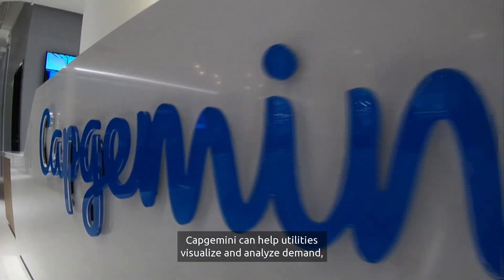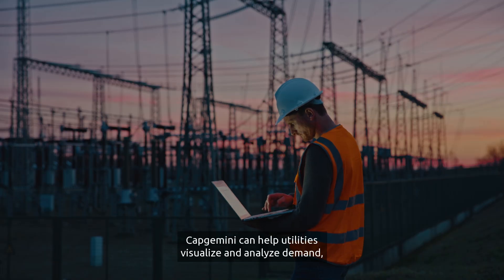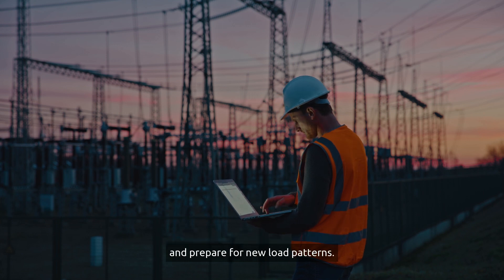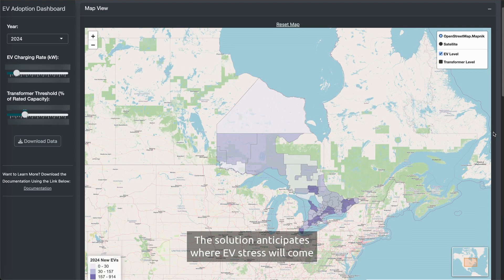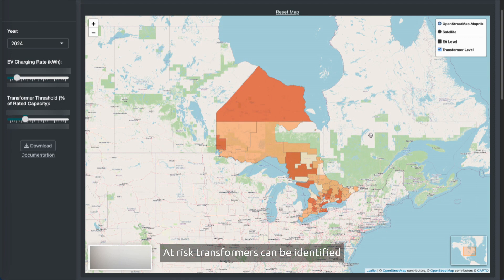Capgemini can help utilities visualize and analyze demand and prepare for new load patterns. The solution anticipates where EV stress will come and where grid resiliency will be in question. At-risk transformers can be identified before significant issues arise.